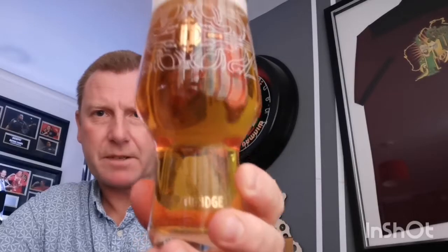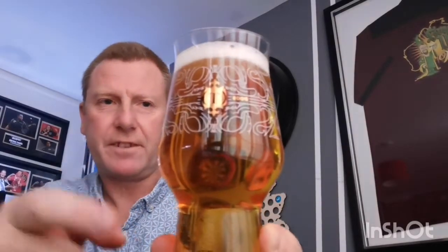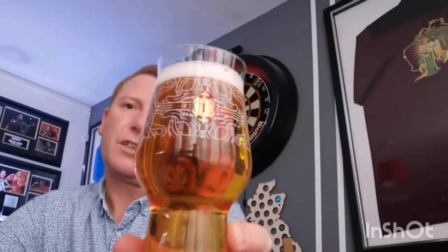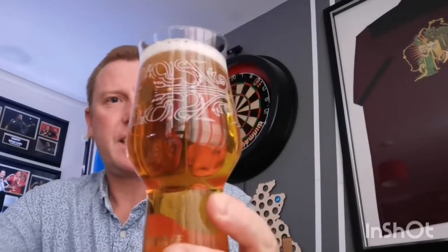So there we go, in the glass. Steady levels of carbonation rising up - you can sort of see it there. It's golden amber in colour with a finger of compact white head. Let's try and do the swirl and sniff without spilling it everywhere.